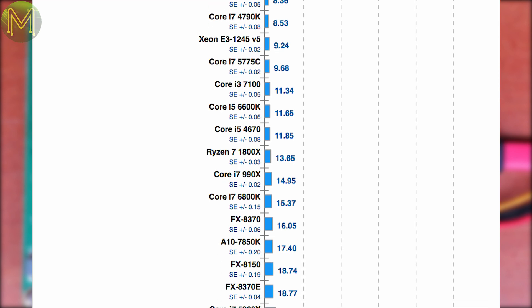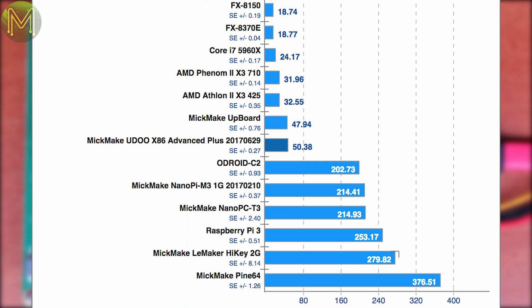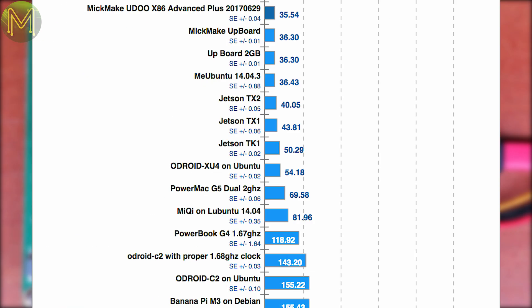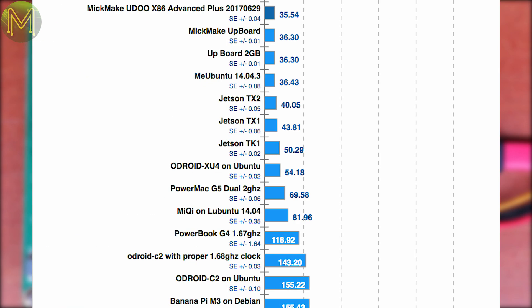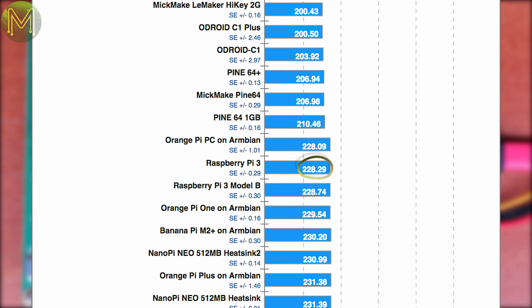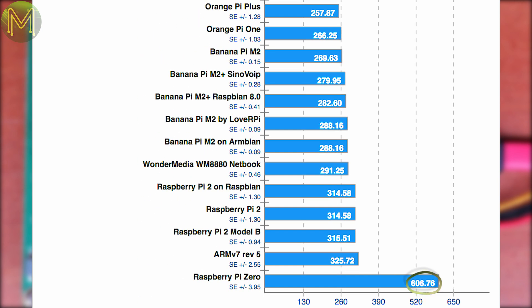Moving on to video and audio encoding shows there's a division between the CISC and RISC camp, being 7.5 times faster than the Pi 64 for FFmpeg, and maintaining its position well ahead of the Pi, which is 6.4 times the Pi 3, with the Pi 0W being 17 times slower.